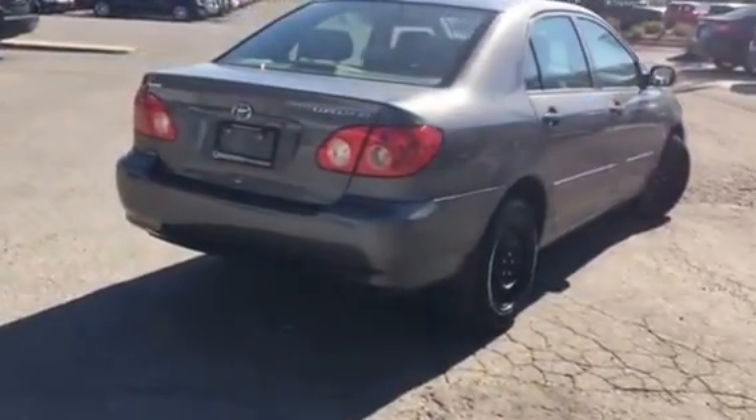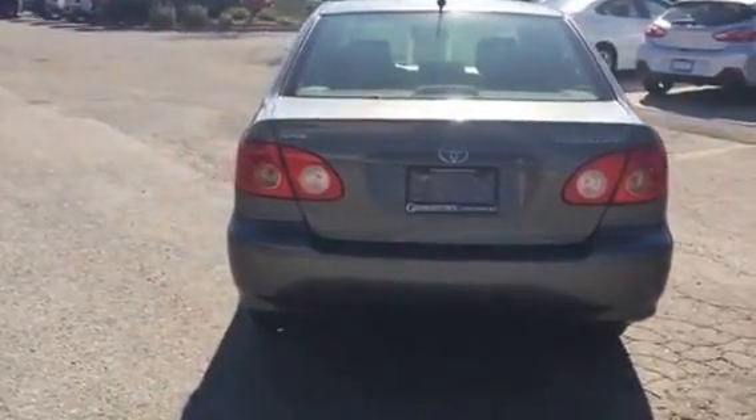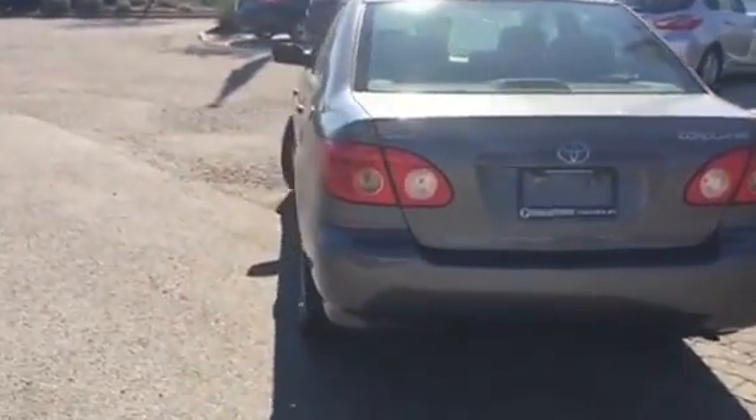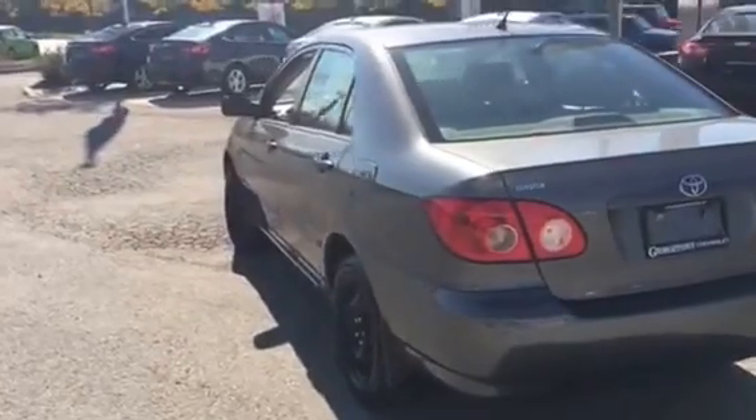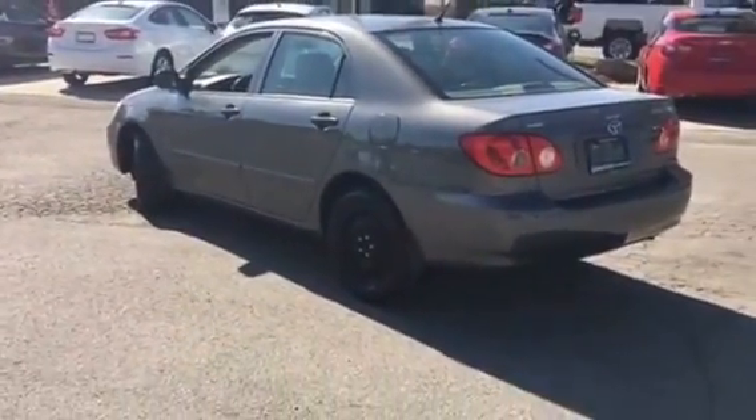We're going to take a look at the back. Very nice, no rust on this vehicle. As I said, this vehicle is well looked after.